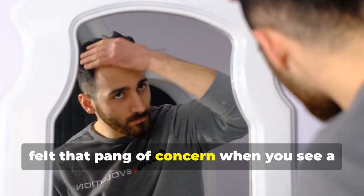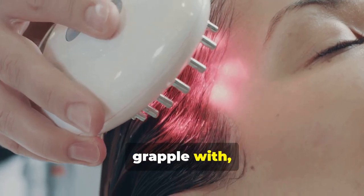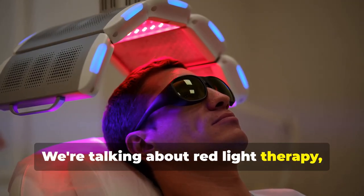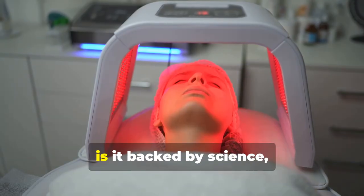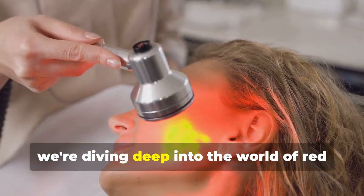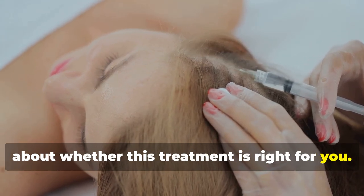Have you ever looked in the mirror and felt that pang of concern when you see a little more scalp than usual? You're not alone. Hair loss is something millions of people grapple with, and it can be incredibly frustrating. But what if there's a potential solution that harnesses the power of light itself? We're talking about red light therapy, a non-invasive treatment that's rapidly gaining popularity. How does it work? Is it backed by science? And can it really help you regain your crowning glory? In this video, we're diving deep into red light therapy for hair growth — separating the facts from the hype so you can make an informed decision.